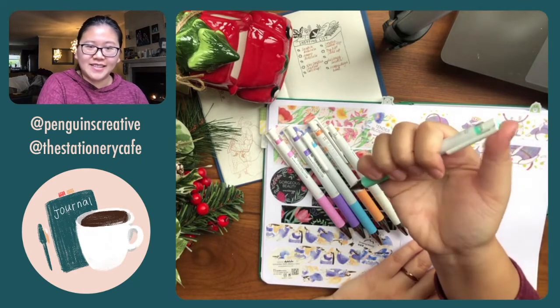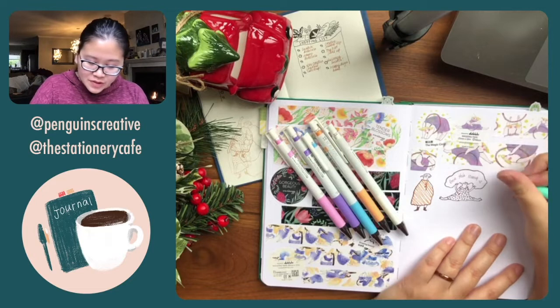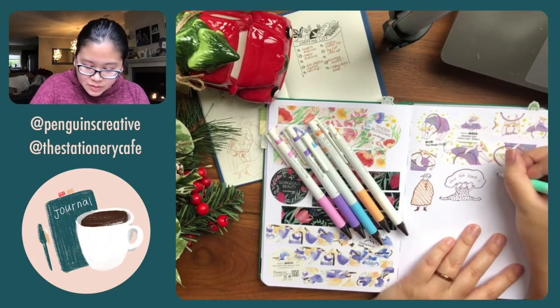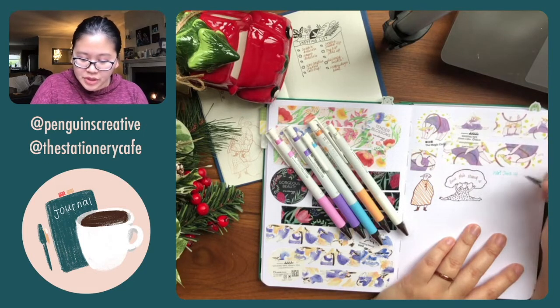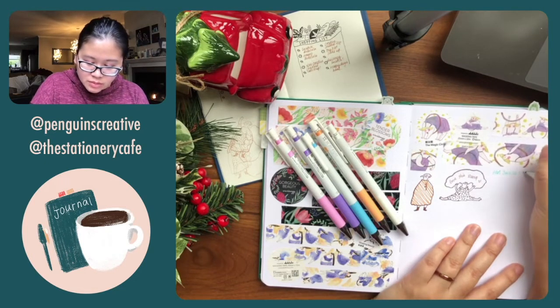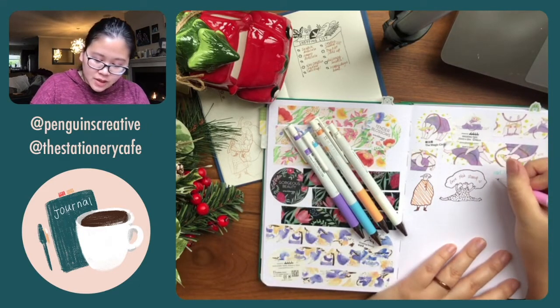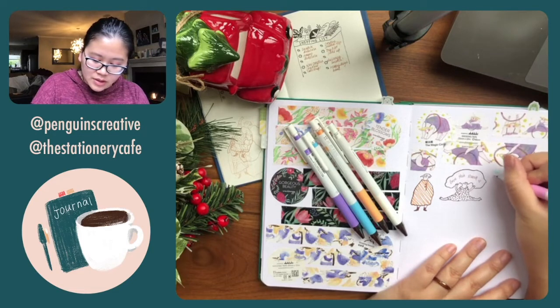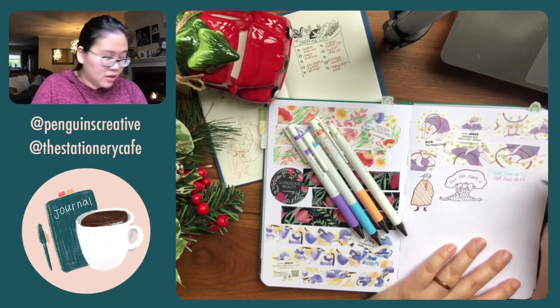I like how satisfying the click is. This is the Pilot Juice Up, and this is supposedly their milky series in 0.4. I have the original Pilot Juice — the version before this one — and I like it a lot.